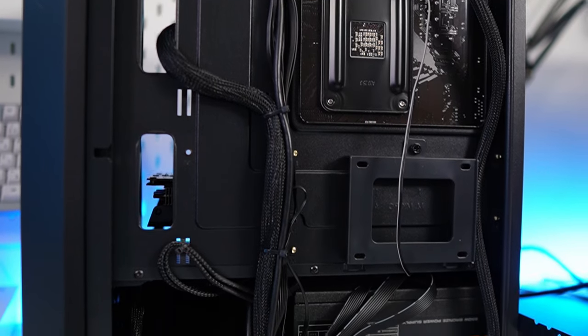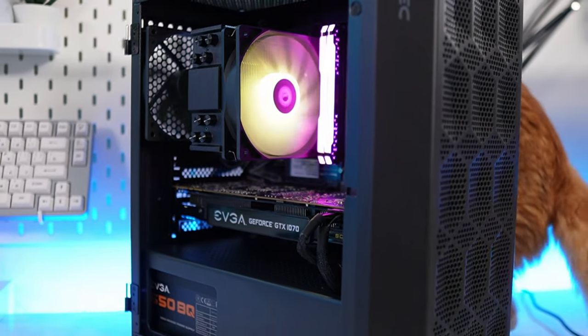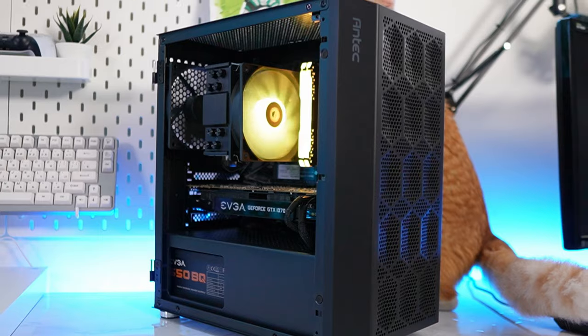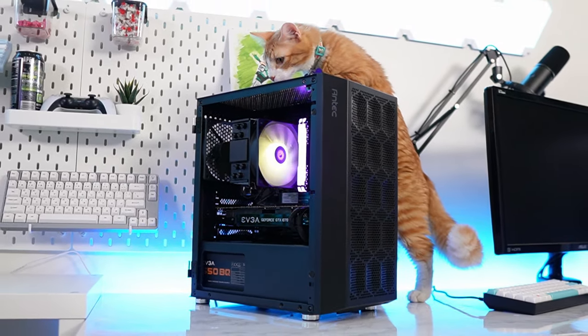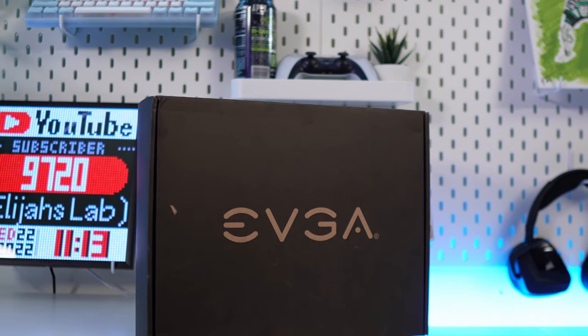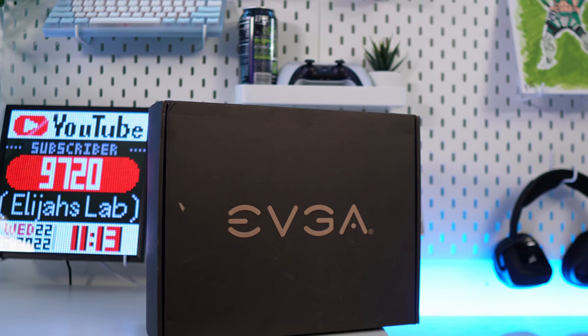The PC is done. Building in this Antec case was pretty easy. What really helped was the power supply since it was semi-modular and I didn't have to use any useless cables. It is the EVGA 600 watt and I picked it up for $30 on EVGA B-stock. Let's play some games.